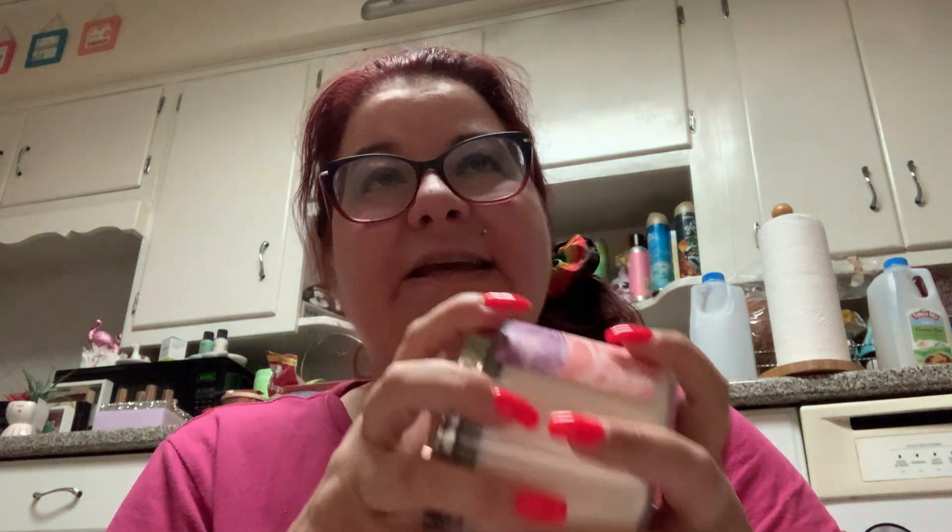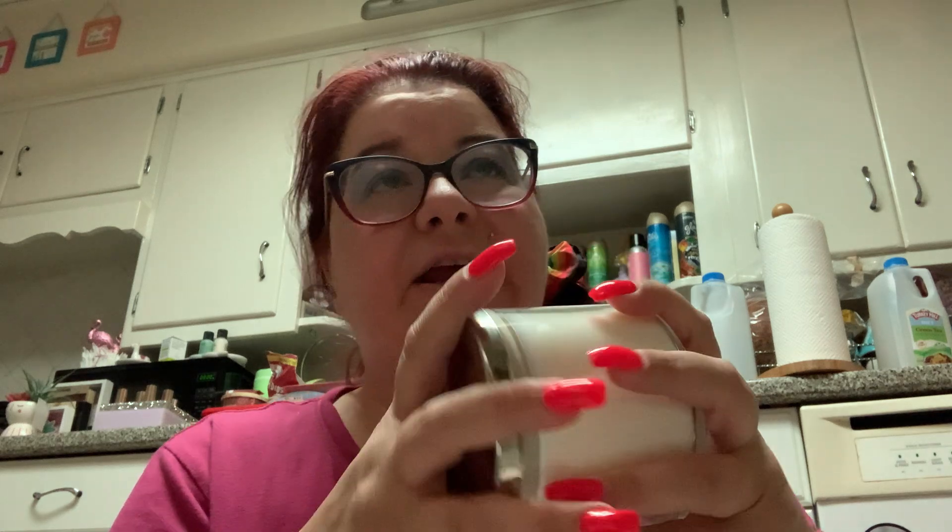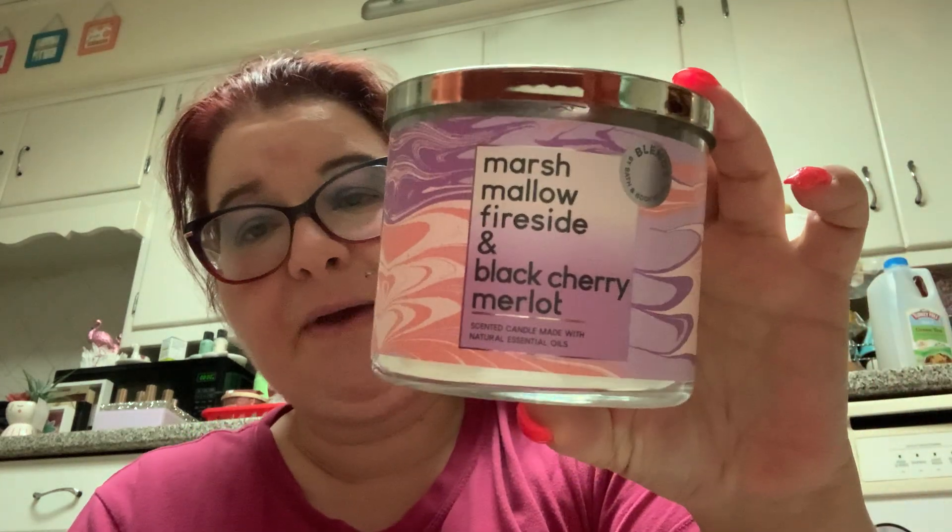It smells different — I love Marshmallow Fireside and I cannot stand Black Cherry Merlot. Black Cherry Merlot smells like Luden's cough drops, but Marshmallow Fireside smells like campfire marshmallows and s'mores. Together, the Marshmallow Fireside is definitely the more predominant note — you smell it the most and then get just a hint of that Luden's cough drop undertone. And let me tell you, it's not bad.